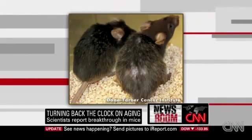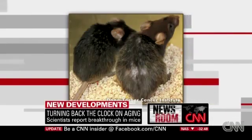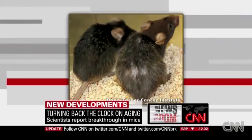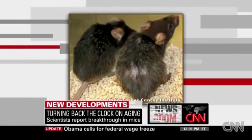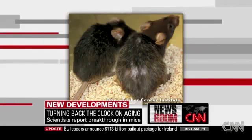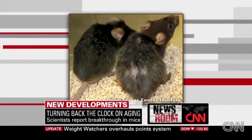Organs that had shrunk with age sort of de-shrunked, as it were. The old mice whose fertility was really plummeting — their fertility was born again after this genetic treatment. The guy on the right is old; the guy on the left was old but now he's young.